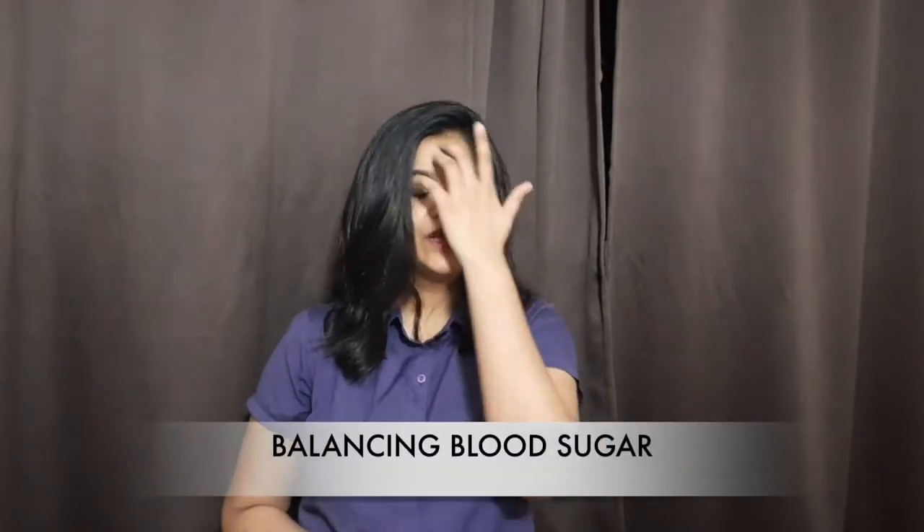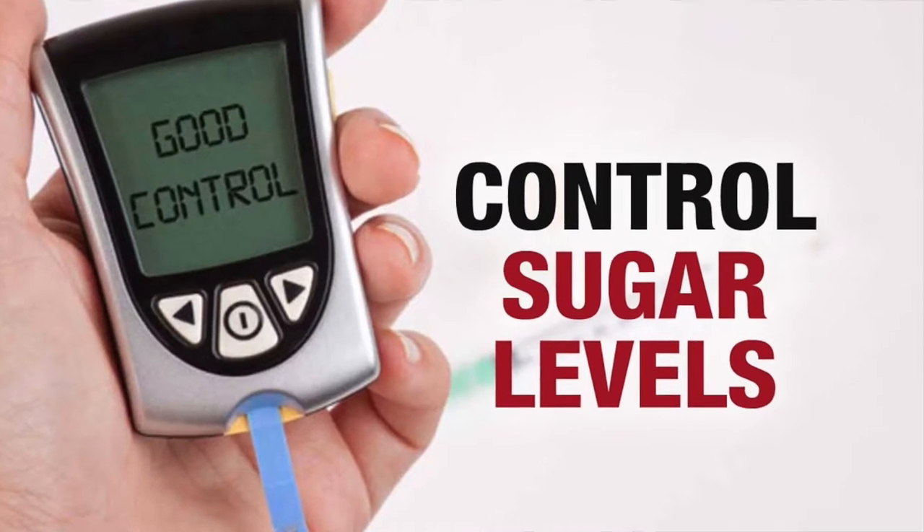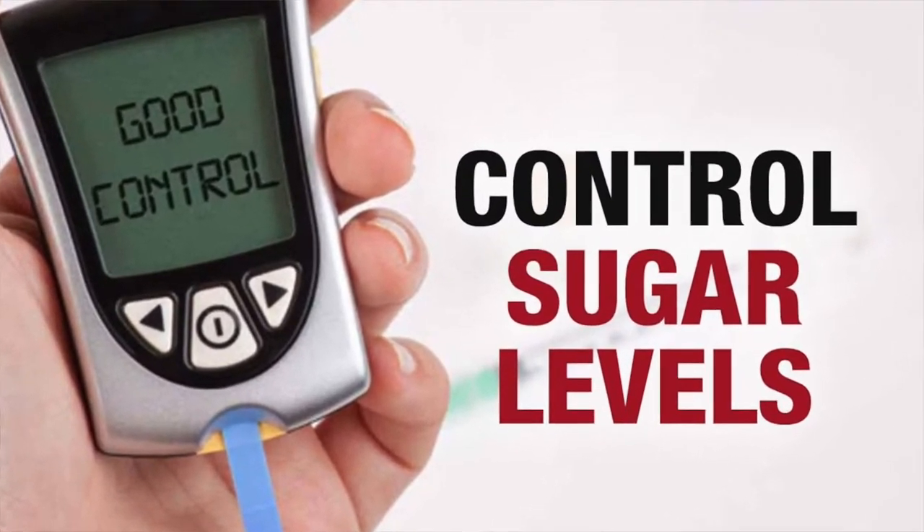The first way to lower prolactin naturally is balancing blood sugar. Studies have found that glucose insensitivity causes high prolactin levels due to higher fatty acid levels, increased insulin receptors, or complications with insulin binding. This shows that by balancing blood sugar you can lower prolactin naturally.